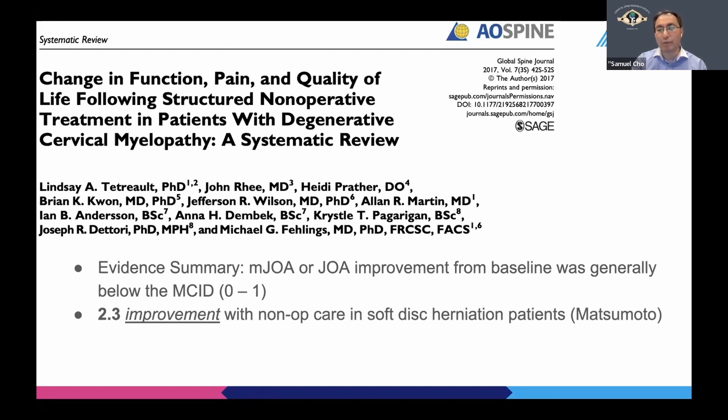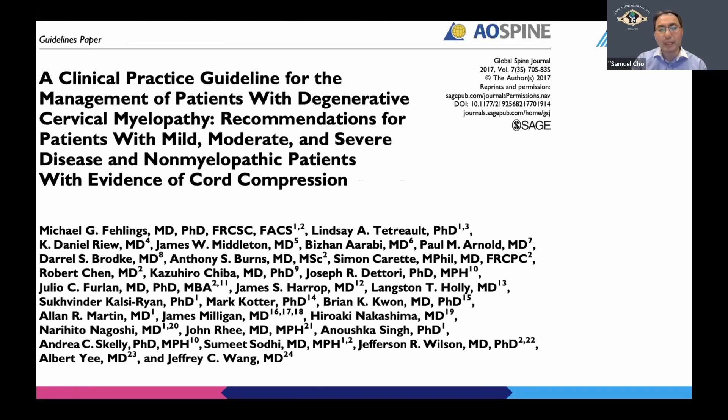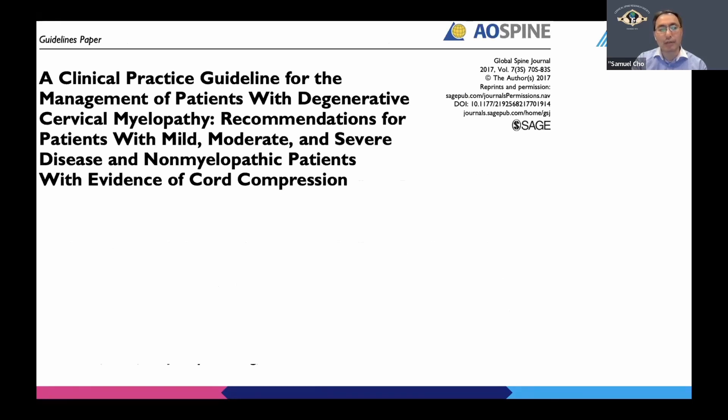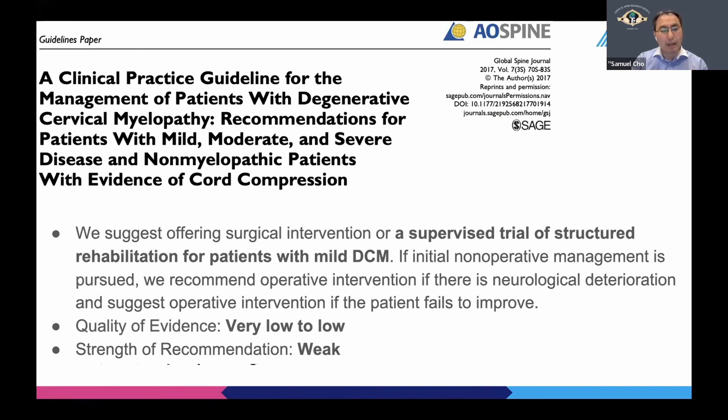There was a 2.3-point improvement — well above the MCID — with non-operative care in soft disc herniation patients expected to have regression of their disc. And a 1.7-point improvement in dynamic cervical myelopathy with simple bracing. So in certain cases, non-operative treatment for mild myelopathy is appropriate. In the same journal issue, leaders of the Cervical Spine Research Society published a clinical guideline suggesting that a supervised trial of structured rehabilitation for mild myelopathy may be appropriate, although the evidence was weak.